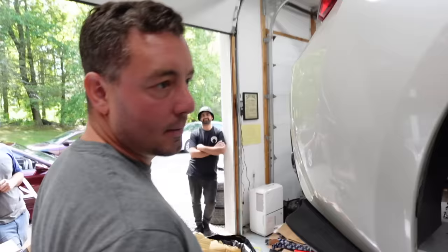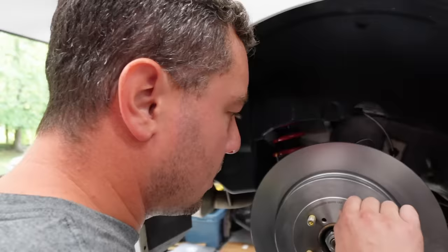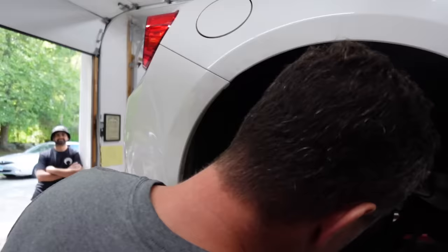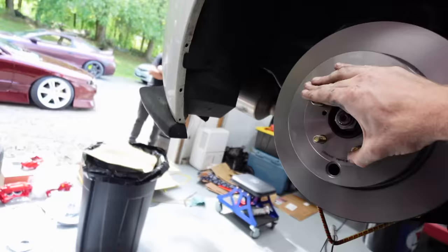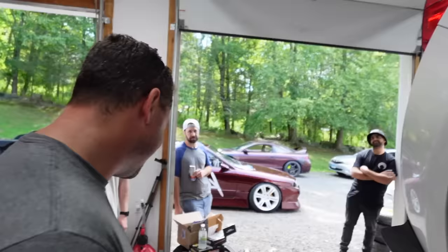I love how the two of us are working and there's six people just standing there — it's like a union job. To be fair, Dodd said he'd help if we needed him. Hey, did you bring studs? I needed to evaluate how many we needed before going to the parts store. The good thing is studs are at the parts store right now. Make sure I got the self-adjuster.